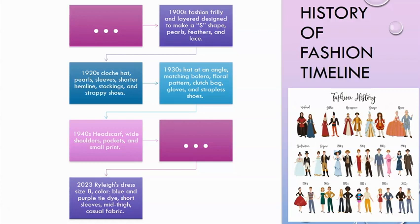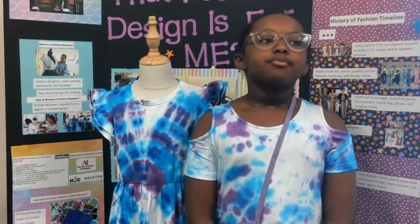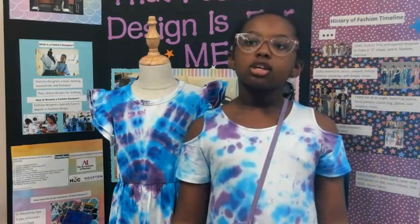In 2023, which is my dress, it will be size 8, color blue and purple tie-dye, with sleeves, mid-thigh length, and casual fabric. I designed this dress using tie-dye. Most people know of the swirl technique, but I used the bullseye and the crinkle techniques to make this dress and the one I'm wearing.